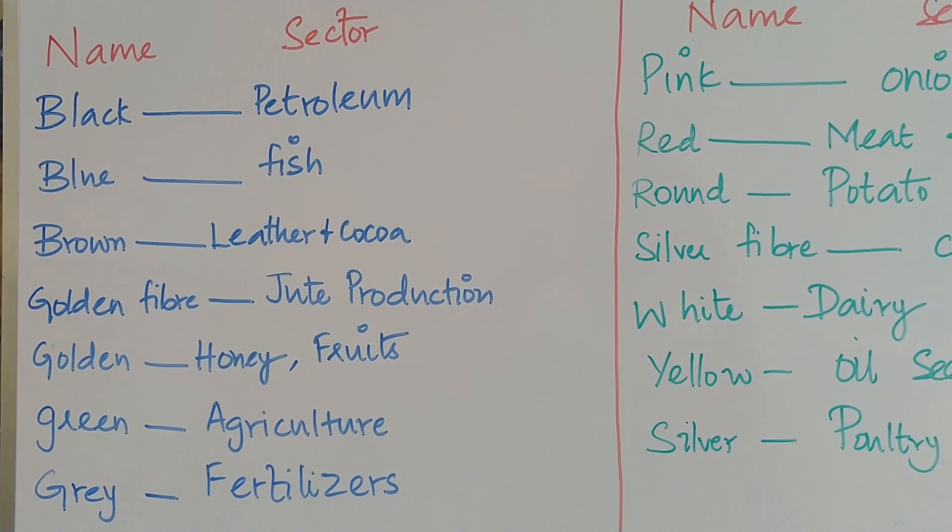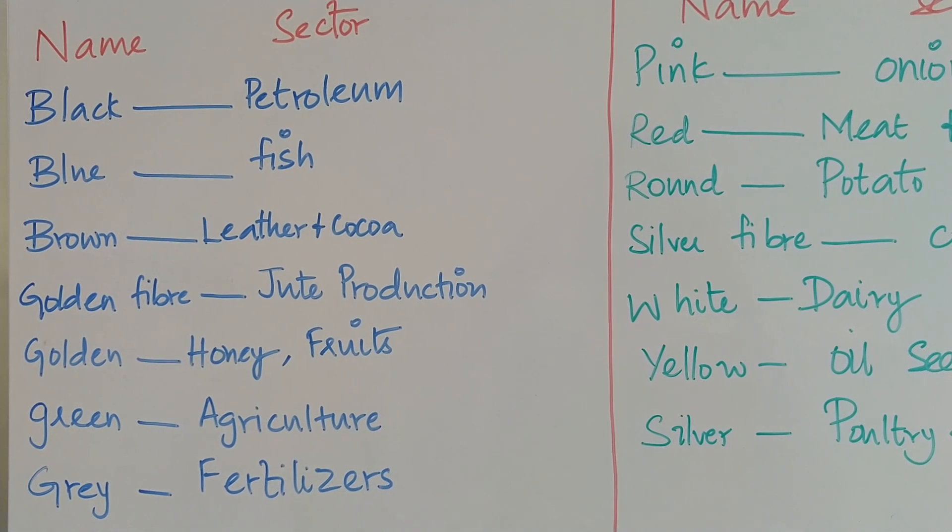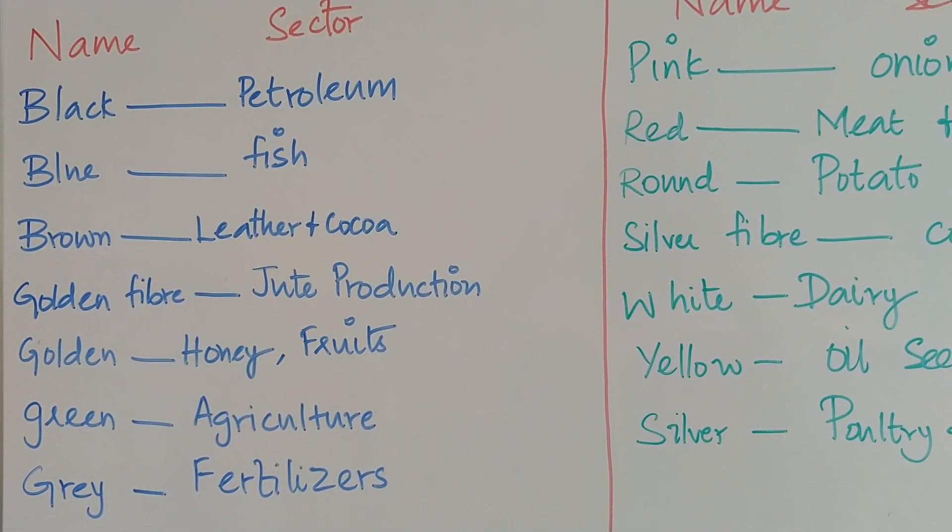Black revolution: petroleum. Blue revolution: fish. Brown revolution: leather and coca.